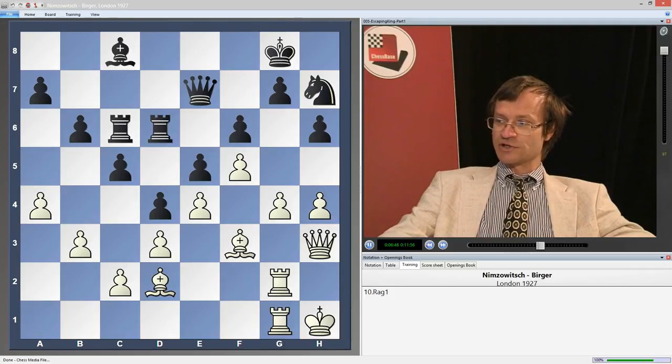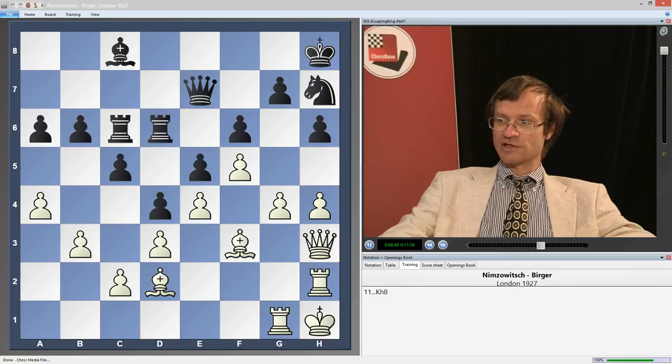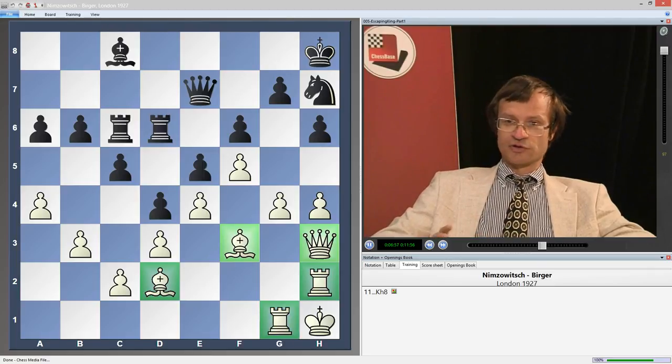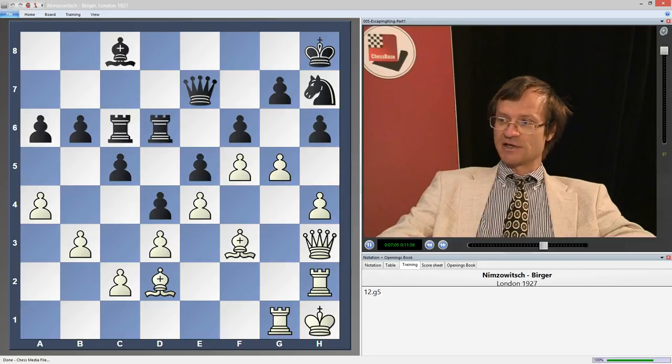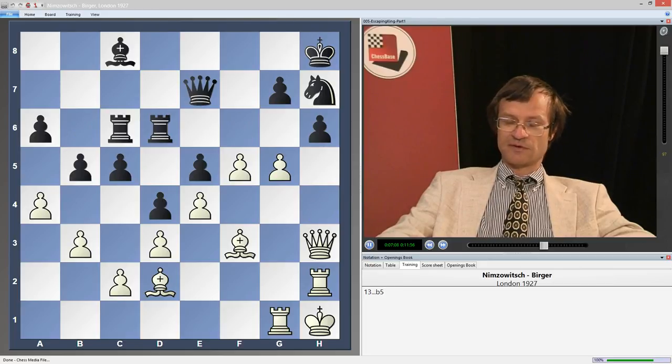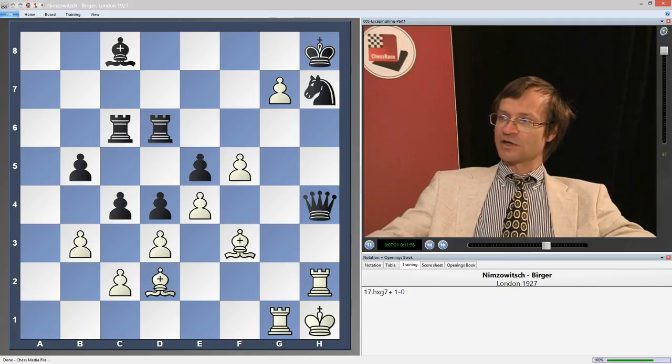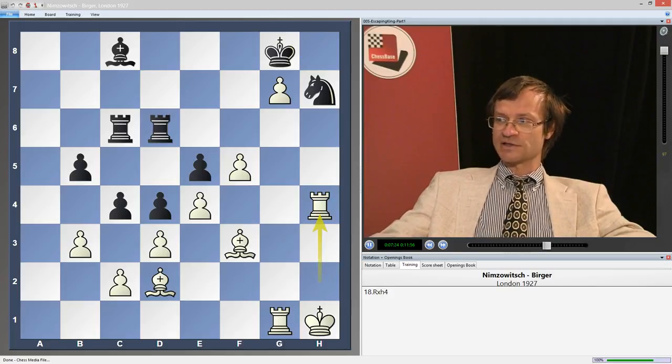So Bc8, Rg1, a6, Rh2, Kh8. Now all white pieces are standing on the best squares and it is no longer possible to improve anything. Only at this moment white opens the position on the kingside: g5, fg, hg, b5. Black's counterplay comes too late. After ab, ab, Qh4, c4, gh, Qh4, hg, Kg8, and Rh4 — black resigned.